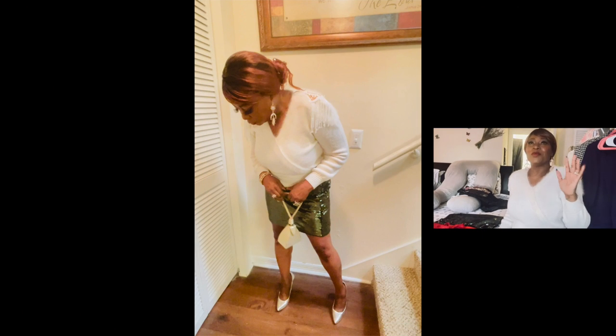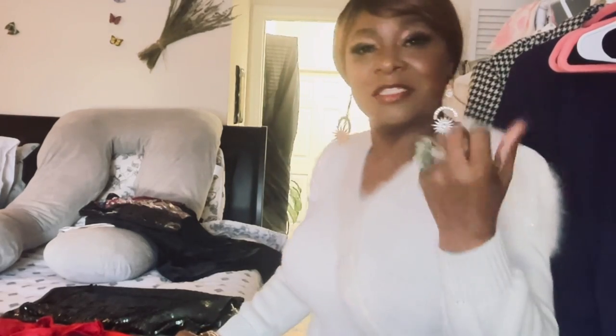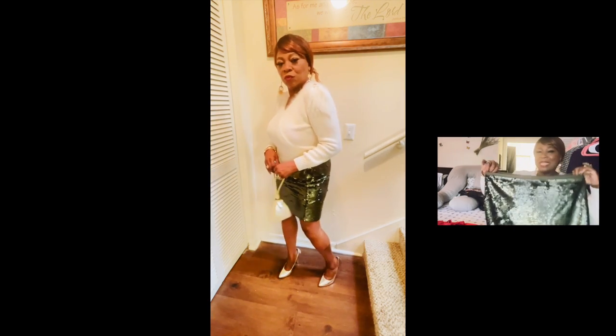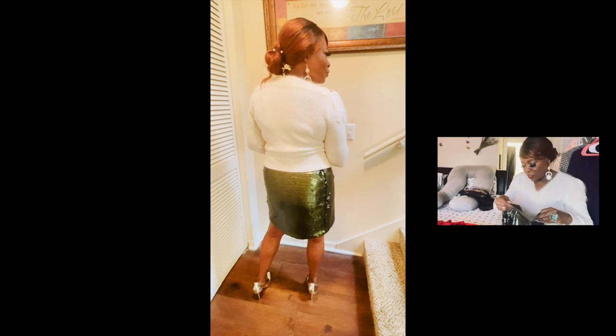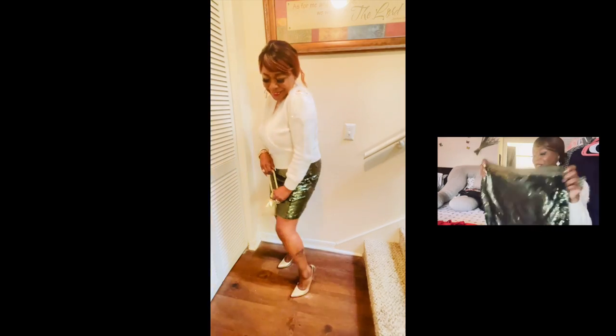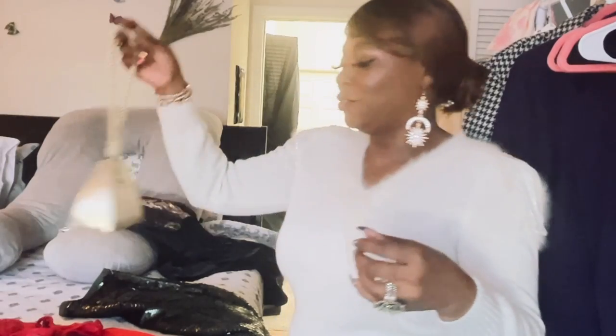I'm gonna start off with this sweater. Look at this sweater — do you see the little sparklies hanging down? Beautiful cream color, brings festive, going-out, holiday vibes all day long. You could put it away after every holiday event and bring it back out again. This is a thrifted item, and the skirt I'm wearing with it is also thrifted. I wanted to bring in the holidays with the little bling of course, and this is from Loft — not vintage but thrifted.